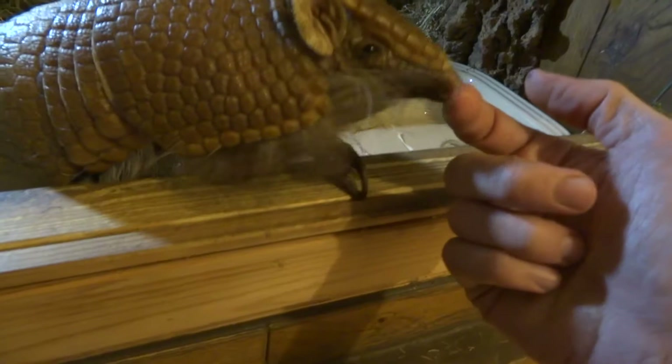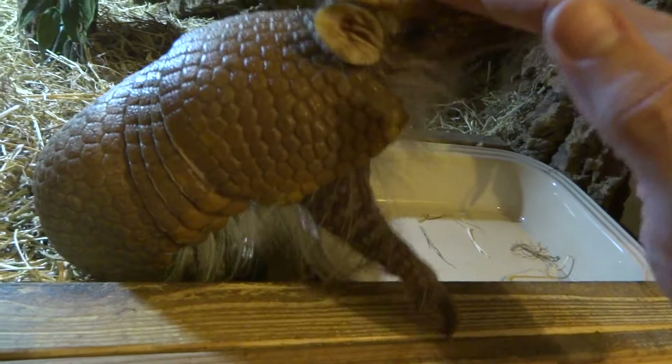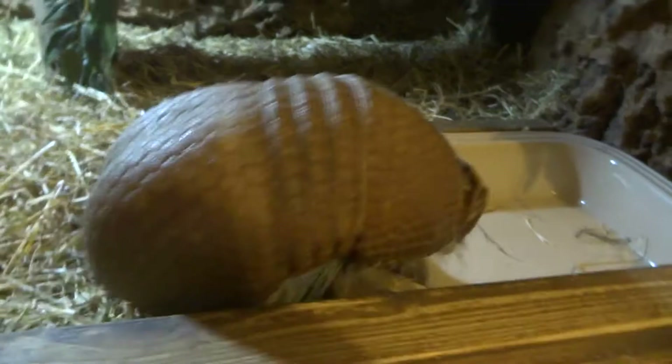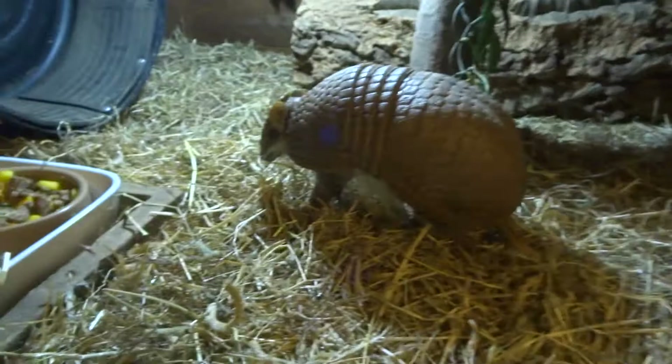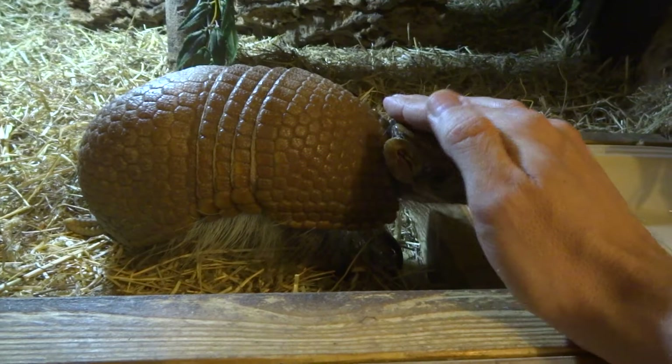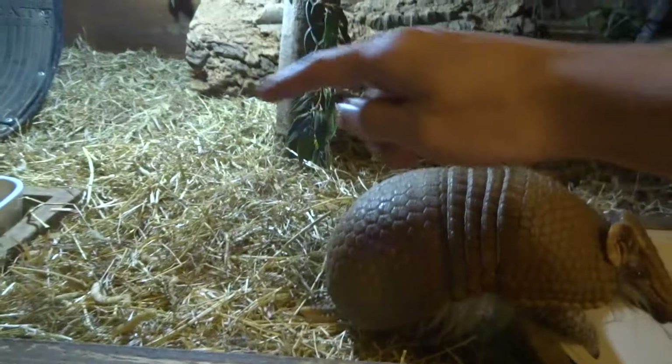I was surprised how affectionate he was when I first got him. He's curious and he wants to be where I am all the time. He comes out of this enclosure and into our living room, walks around on the floor and has free run of the place for a while. What I've noticed when he does that is, if I'm in the room, he just will be with me wherever I go. You put him down, he'll sort of walk away from you, go in a circle, and come straight back to you. He just likes having his head rubbed all the time, in the back of his neck.